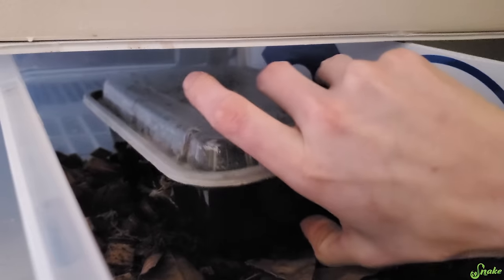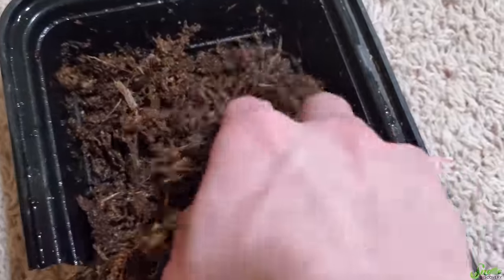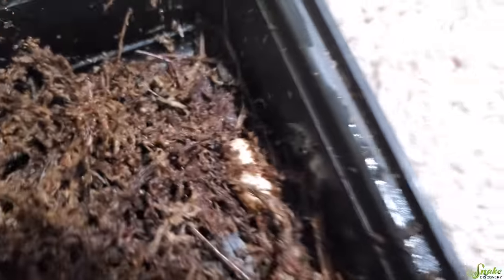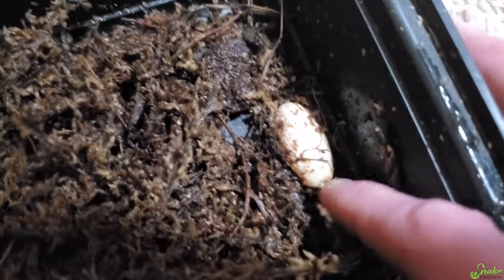Let's see what we have today. I don't think we have eggs yet... Oh my gosh, she laid an egg! Well, just one? She laid one egg! Look at that! A little squishy, but hopefully that'll harden up.